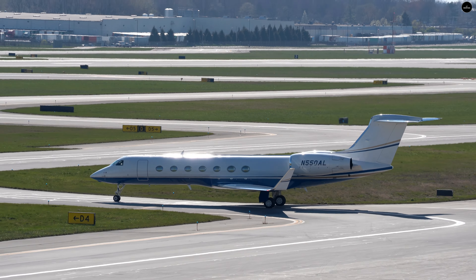Over here on the Southwest ramp we have the Spirit of Hope — that's the name of this 737 that's parked over here.